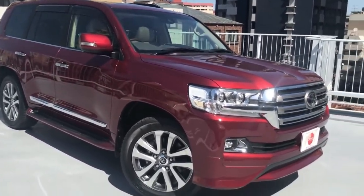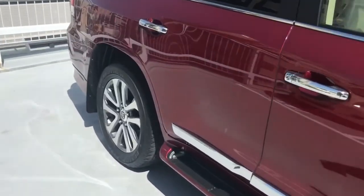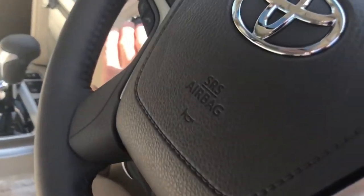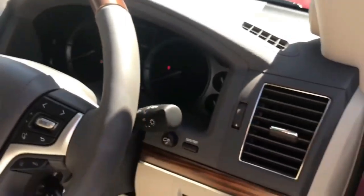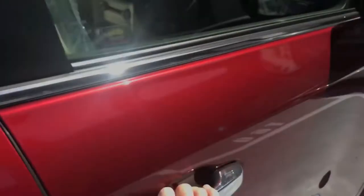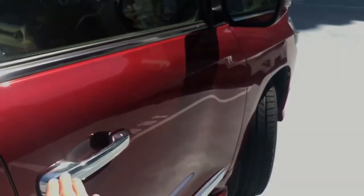It's a beautiful, beautiful vehicle — very nice wine color. Let's cut the engine and lock the doors. Push the engine button so the engine is off, and we can close the vehicle up just with the touch of the hand.